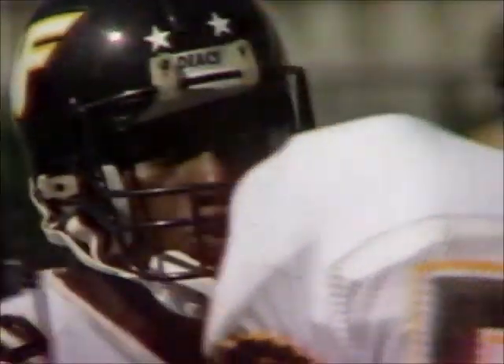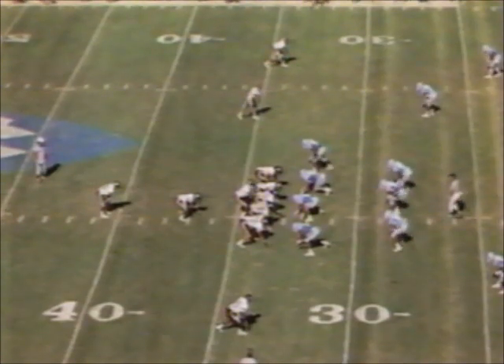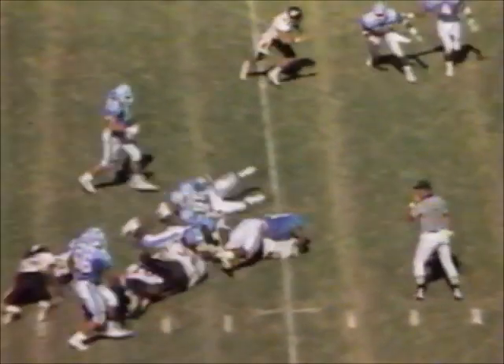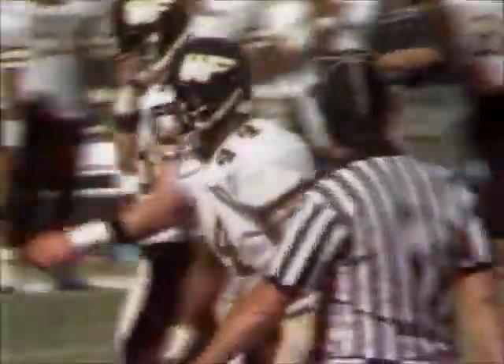Wake Forest down inside Tar Heel territory for the second time in the last 10 minutes or so, trying to convert. That penalty makes a total of 59 yards Wake Forest has given up on the day. A little draw play to Williams — big hole. Down to the 25. Picks up about eight. And a good chunk of the penalty yardage back.